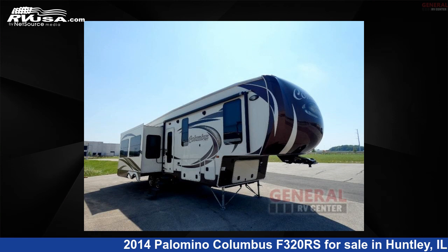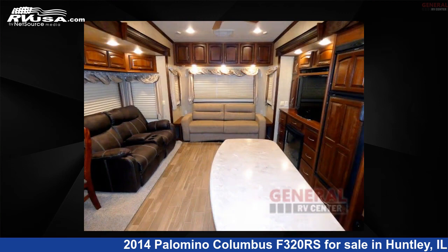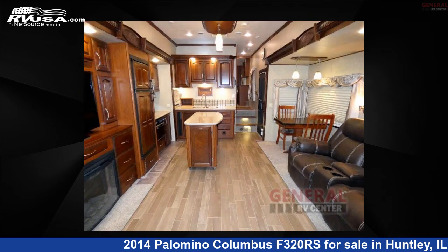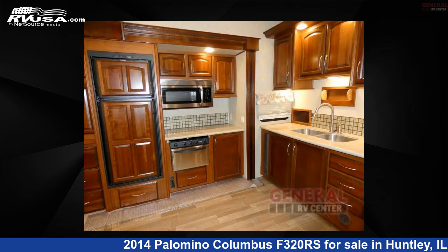This 2014 Palomino Columbus F320RS is a fifth-wheel RV. It is located in Huntley, Illinois, 60142, and is offered for sale by General RV Center. Click the link in the video description to visit RVUSA.com and see more photos as well as the current price.